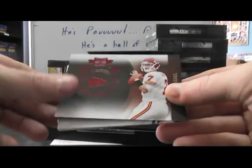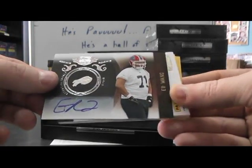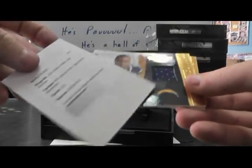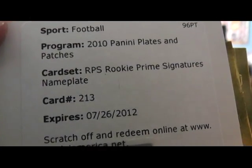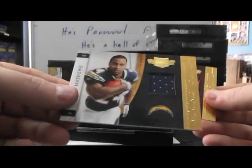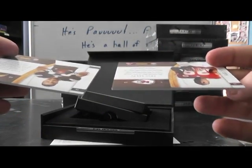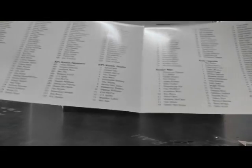We have Brandon Jacobs, Matt Cassel, Mark Sanchez, Dez Bryant. First hit — Ed Wang, number to 50, patch autographed. It's a nameplate — rookie prime, that's a rookie nameplate patch autographed. Card 213 — jersey of Eric Berry and Ryan Matthews, $2.99 a piece. Card 213 is Eric Berry, so that's Eric Berry nameplate patch autograph.